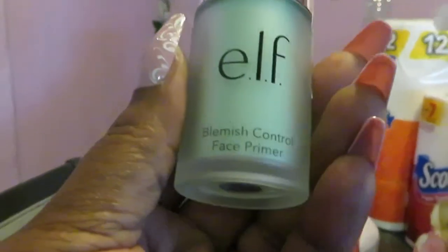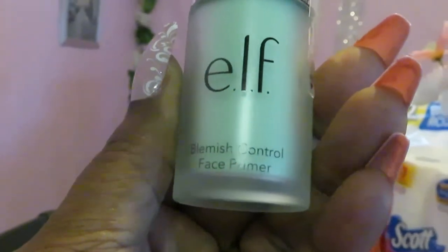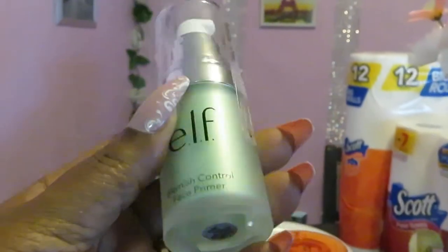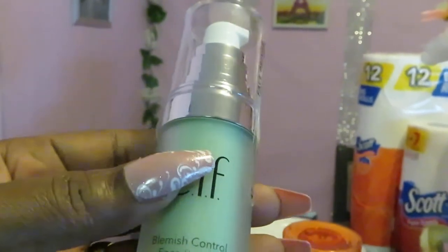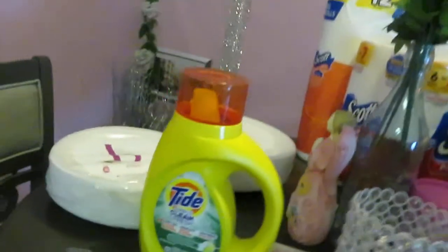I did pick up some elf — this is the elf Blemish Control Face Primer. I have the other primer, the white one, but this is the blemish primer. This was priced at $5 and I had a $3 off of $6 digital coupon, so I only paid $2 for it.